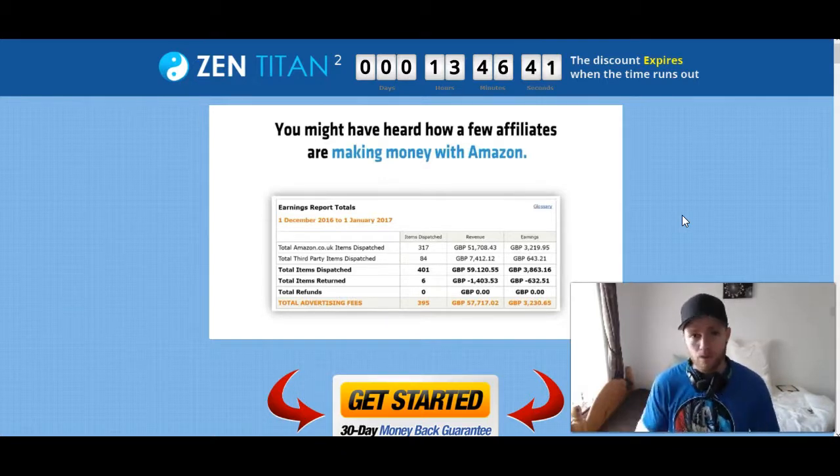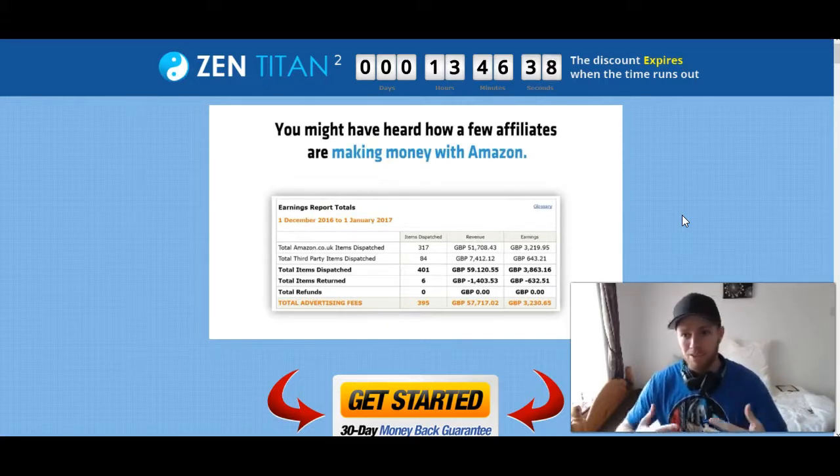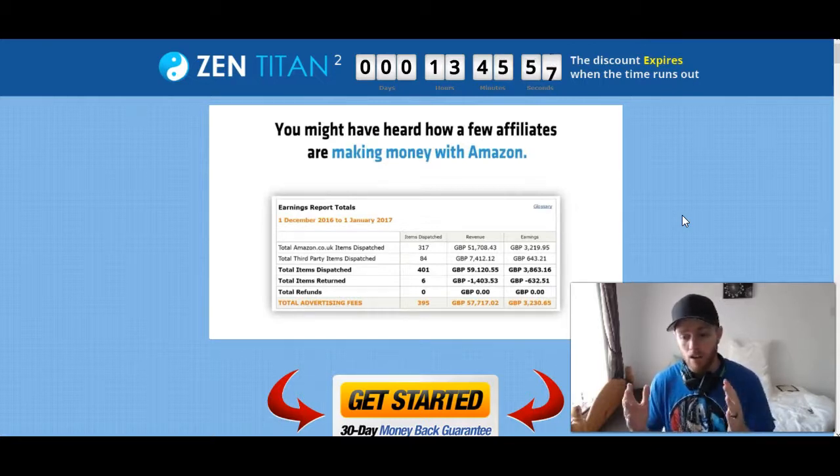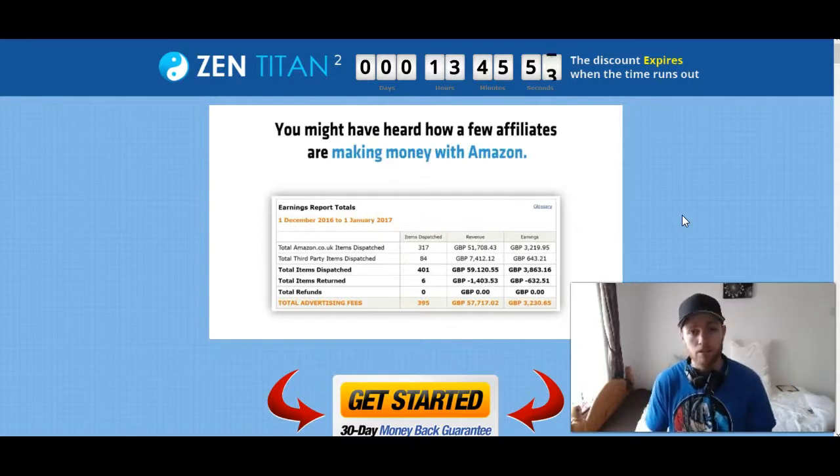What would take hours can be done in basically ten minutes. You pick a profitable niche, find products, get done-for-you articles, import everything into the video software to create a YouTube video, put it into the done-for-you WordPress theme, and use the keyword software to get the highest-converting keywords your competitors are using. That all combines to rank your YouTube videos and review posts, making passive income from there on out.